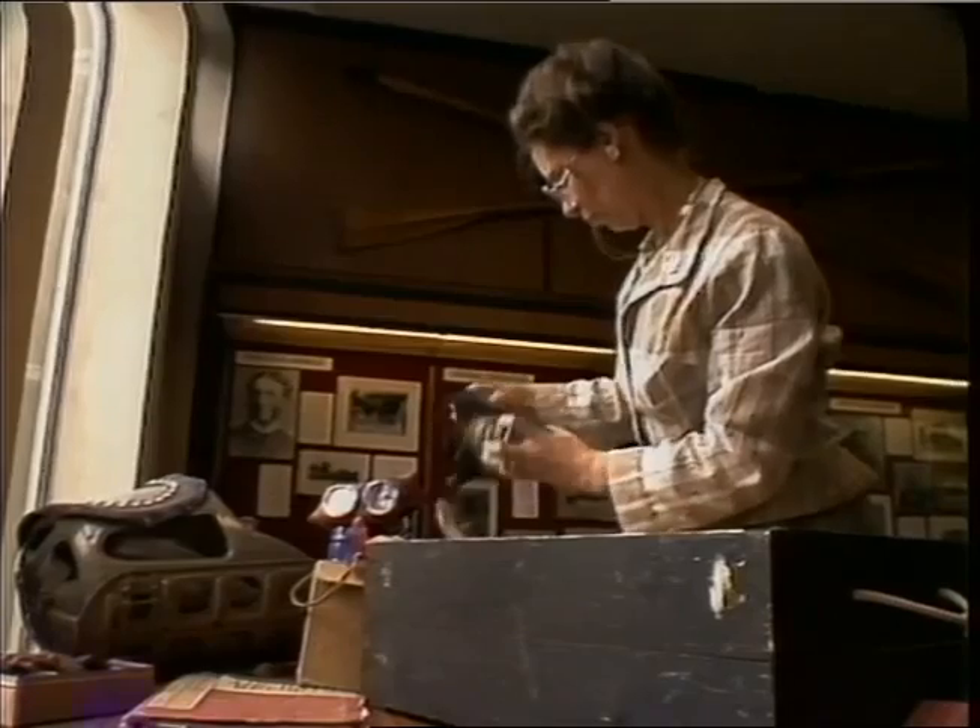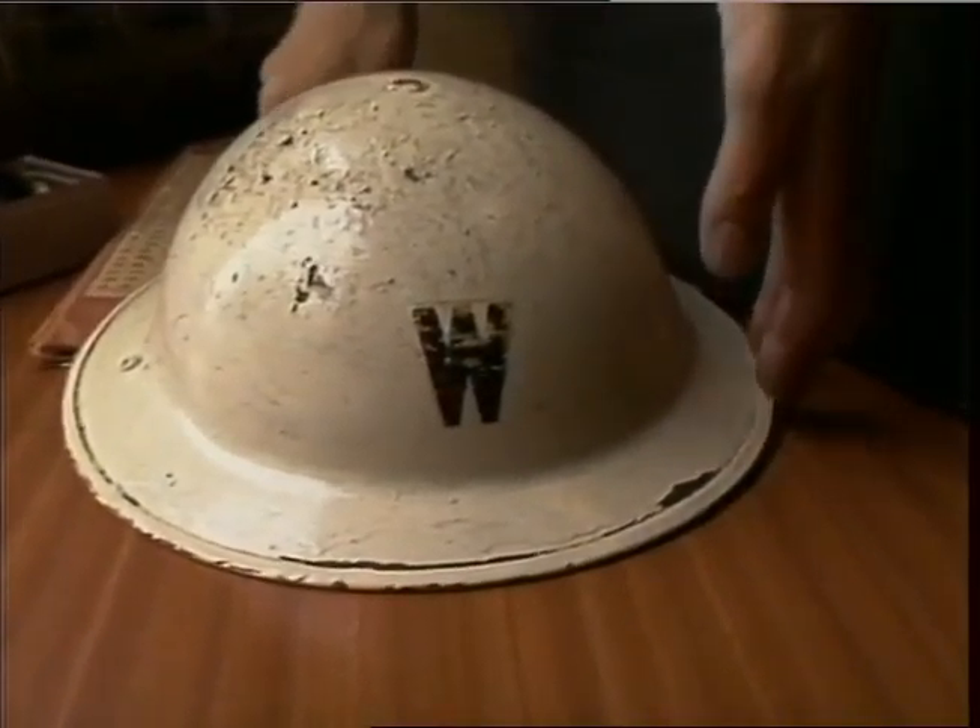The idea to preserve the shelters came from the curator of Weybridge Museum, who has her own collection of World War II memorabilia. It's backed by the chairwoman of the council's amenities committee.